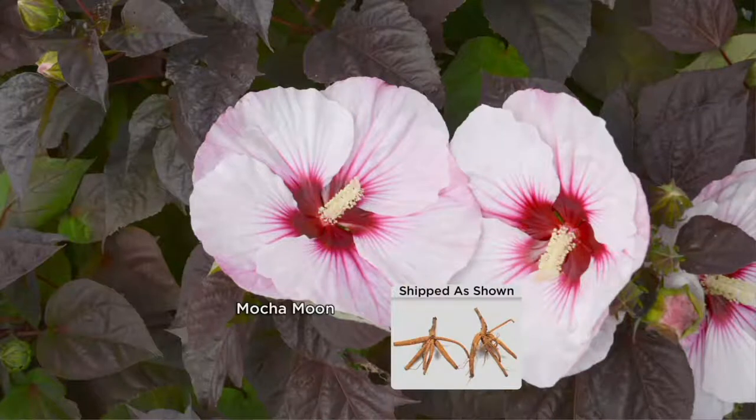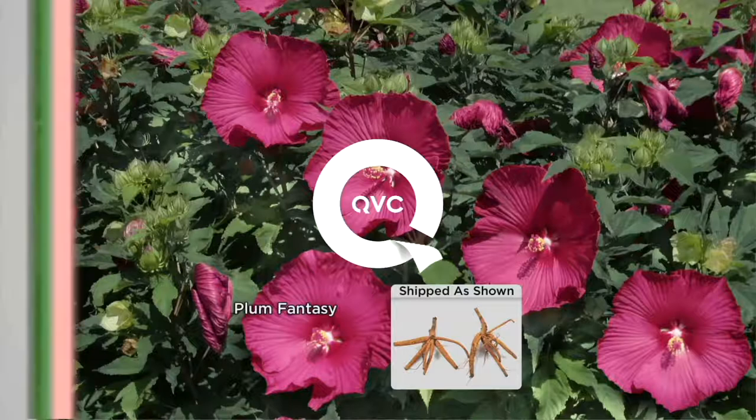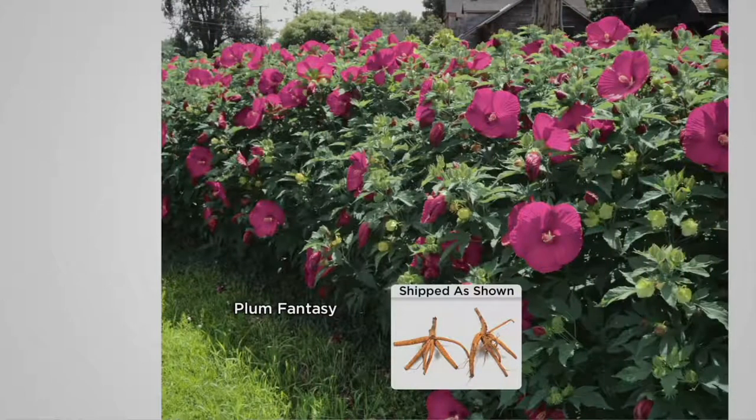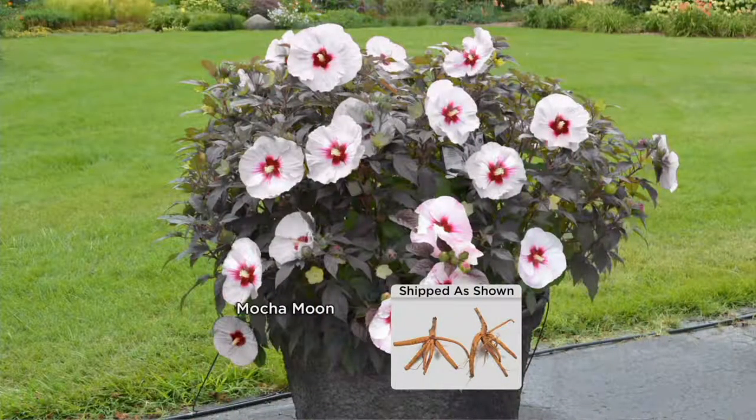Do they attract anything? Butterflies, hummingbirds — and guess what else? No deer. They're deer resistant. They don't like these. I planted perennial hibiscus for my clients in Connecticut in their bog garden. It was so wet everything else rotted. These will grow in the bog, but they also grow in regular garden soil.